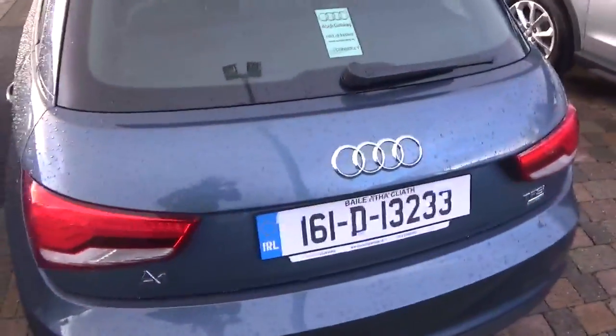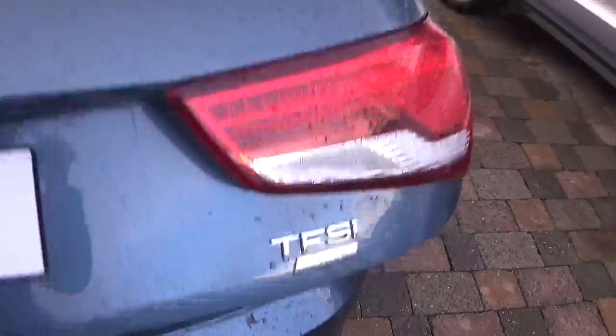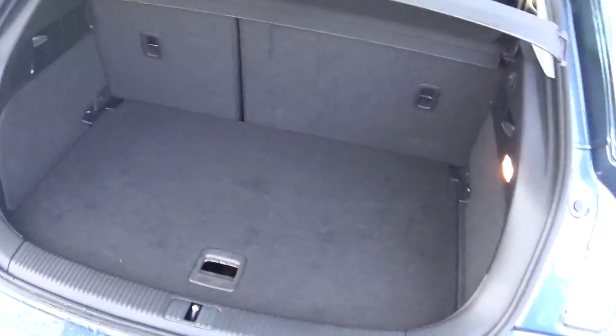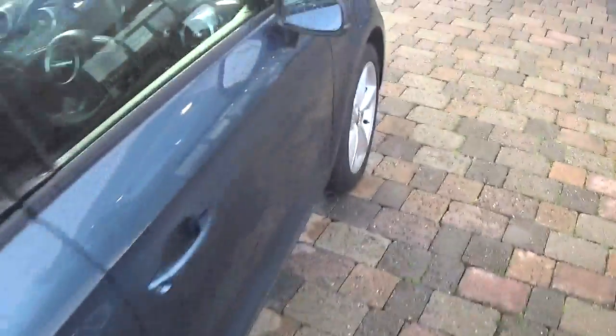There are parking sensors to the rear along with LED taillights. The car comes with a deceptively spacious boot and a long list of equipment including automatic lights and wipers.